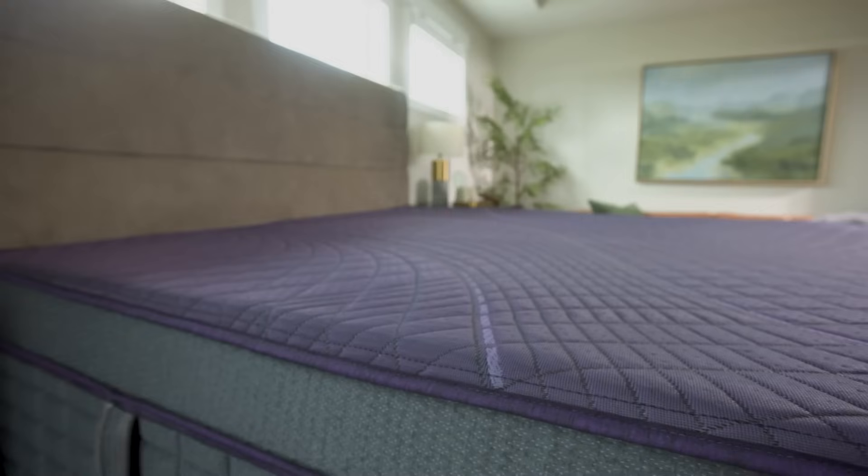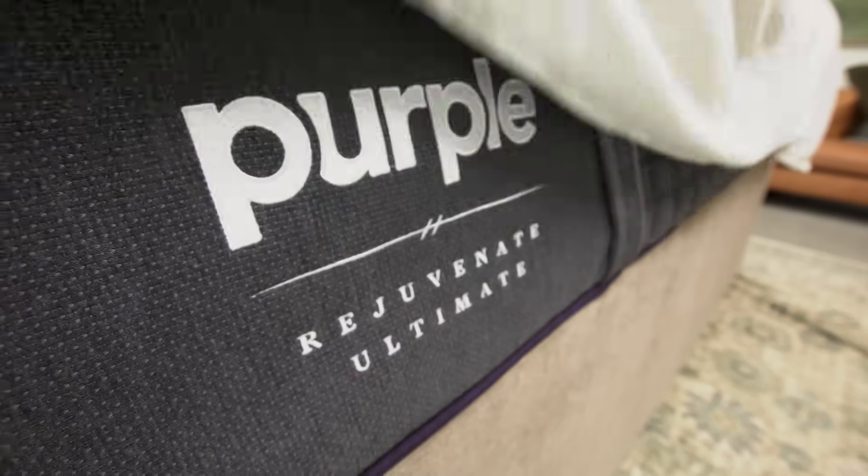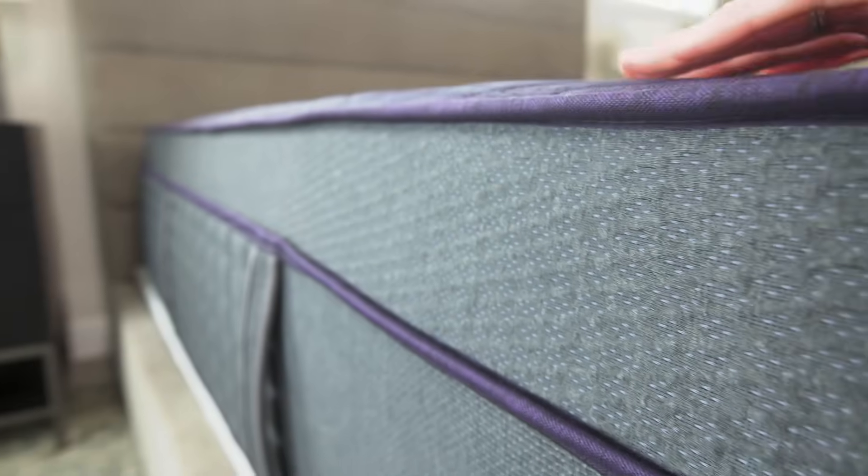It's this amazing combination — we can help you get to sleep faster, you'll have fewer disruptions, and you wake up with less aches and pains as a result. The mattress we've got upstairs is the Rejuvenate Ultimate, and we've added some really interesting technology.